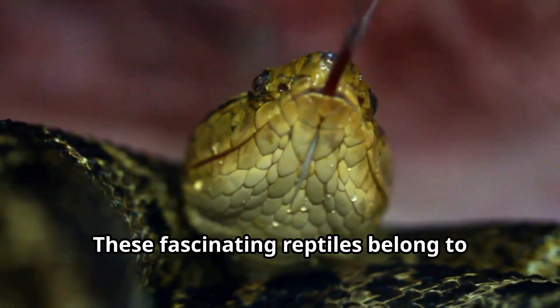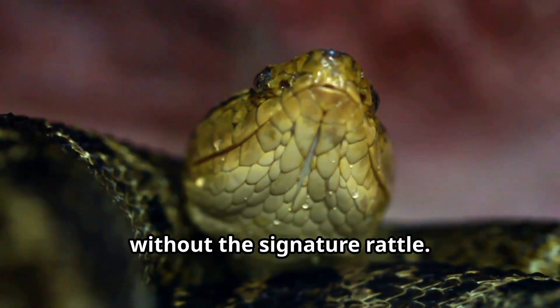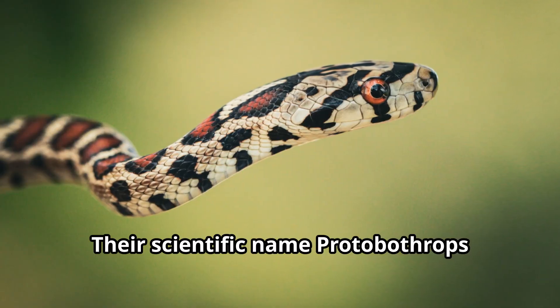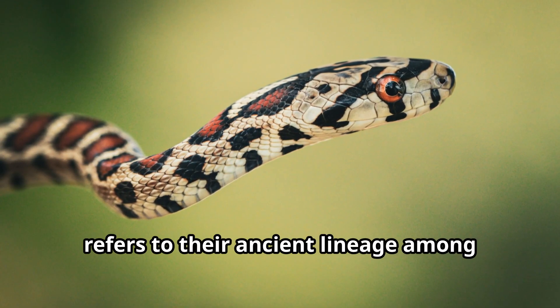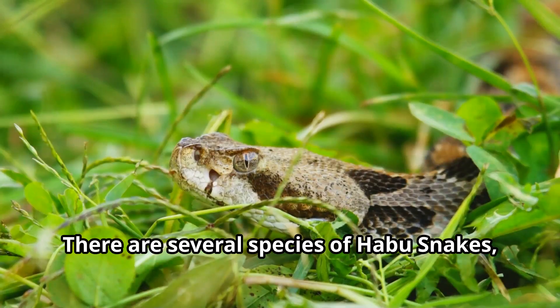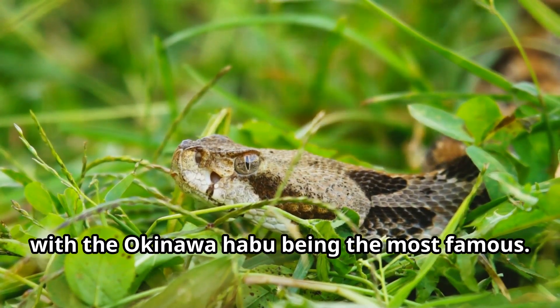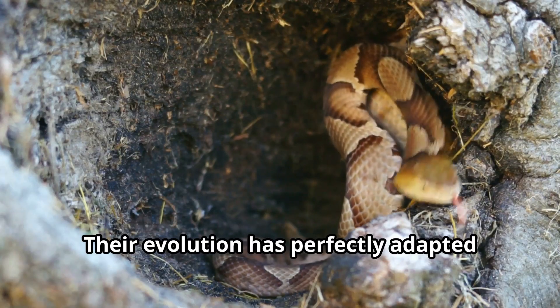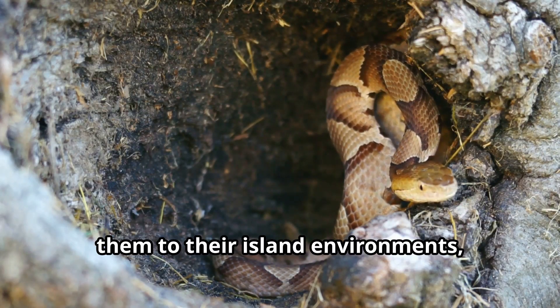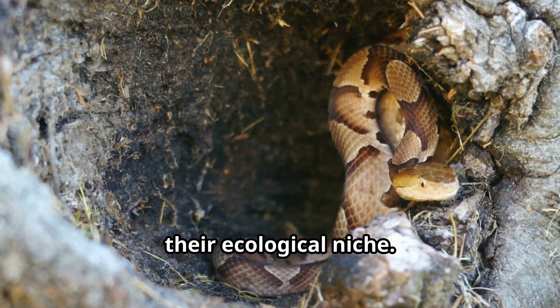These fascinating reptiles belong to the pit viper family, closely related to rattlesnakes but without the signature rattle. Their scientific name Protobothrops refers to their ancient lineage among venomous snakes. There are several species of habu snakes, with the Okinawa habu being the most famous. Their evolution has perfectly adapted them to their island environments, where they've become apex predators in their ecological niche.